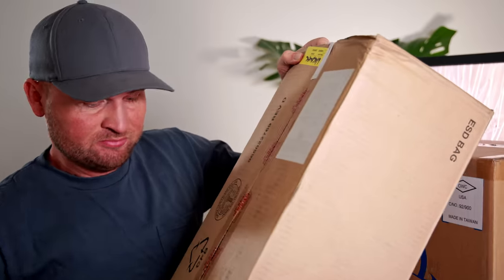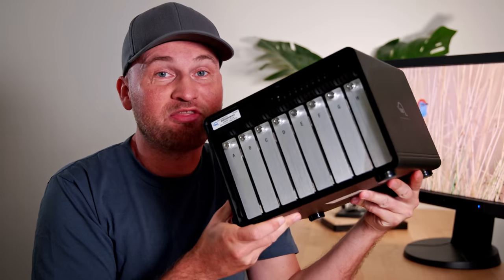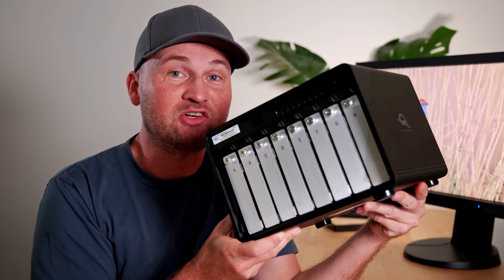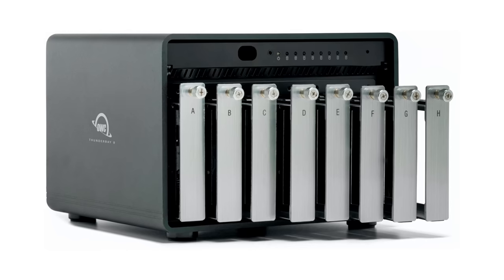Hi guys and welcome back to the Early Bird Photo News. I just received two massive packages in the mail. To clean up my desk, why don't we unpack them quickly? The first package contains this eight-bay OWC ThunderBay RAID external enclosure that will allow me to put in eight 18-terabyte hard drives that were in the second package.